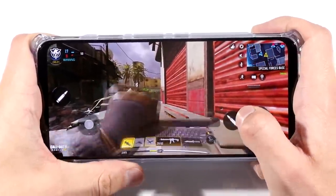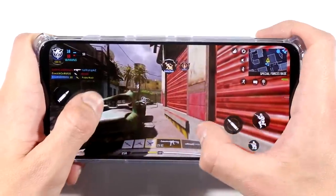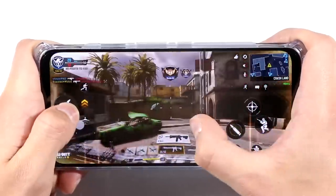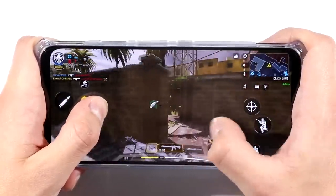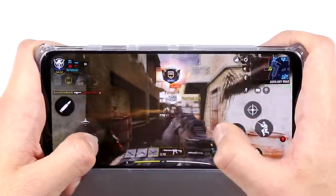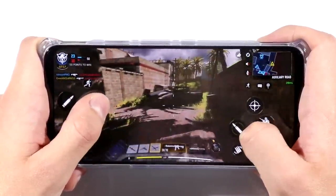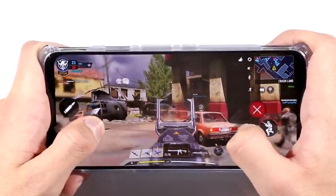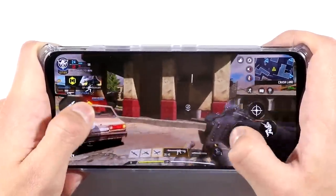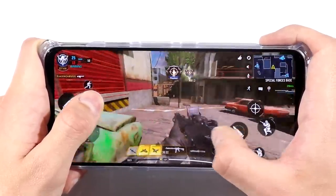The coolest thing about the gaming experience is turning on and off the fan. Yes, there is an internal fan in this phone — it's one of the only phones ever that actually has that. And it's such a cool feature that actually works really, really well. It's not just a gimmick. It actually does decrease the temperature. You can actually feel with your hands that the fan cools you down, as well as the phone itself.